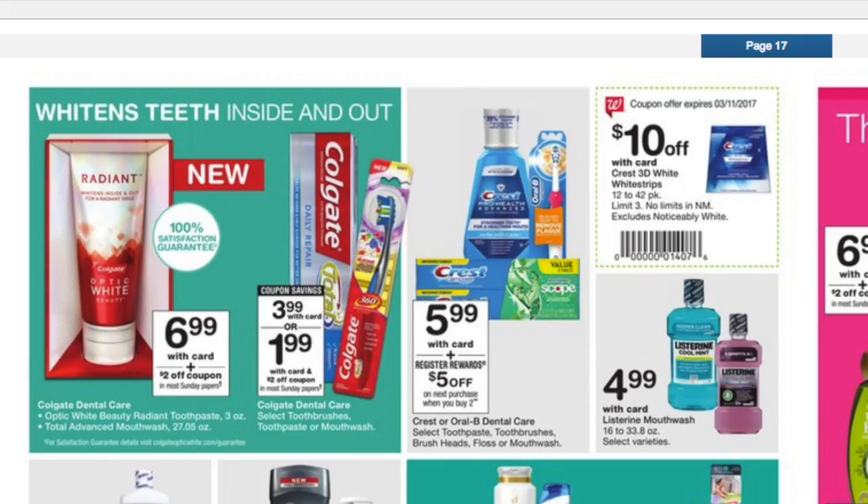And here we have a bunch of oral care. Nothing here really interests me. The Crest might have a very high-value printable on coupons.com, possibly — I might do that deal, but it's not looking very good.